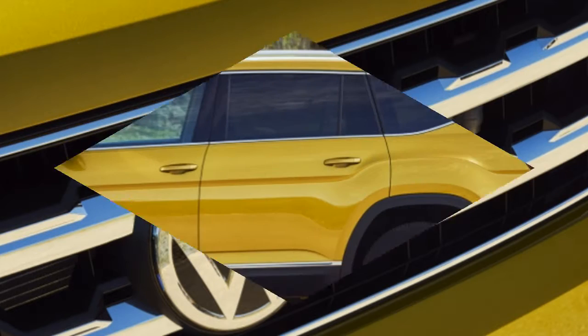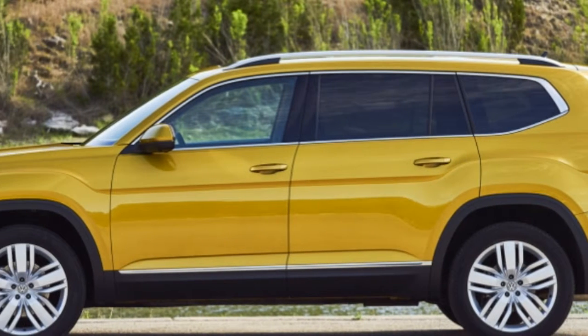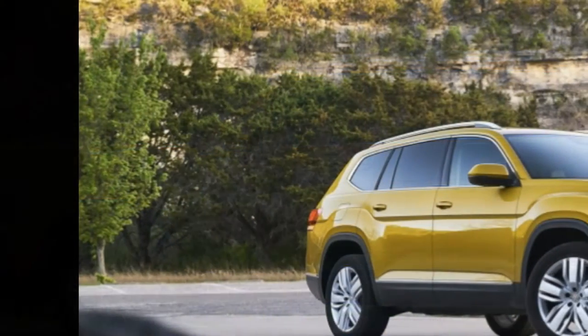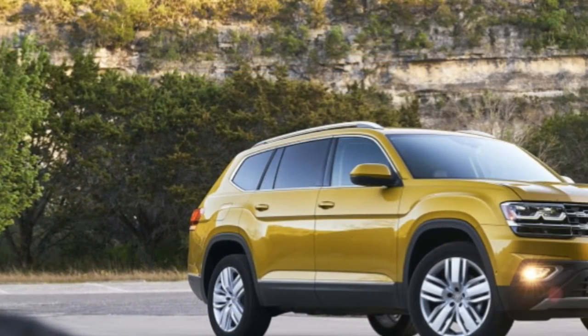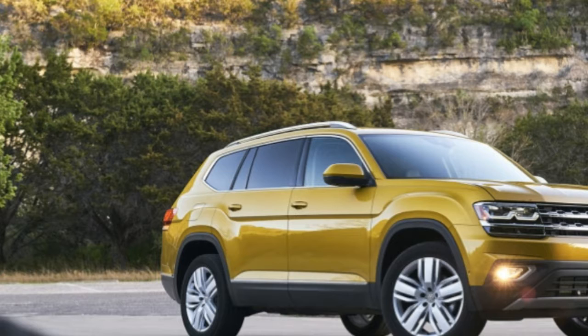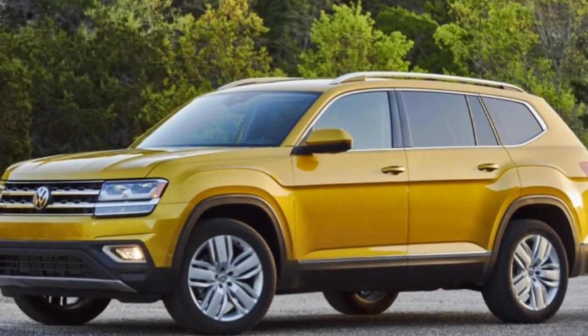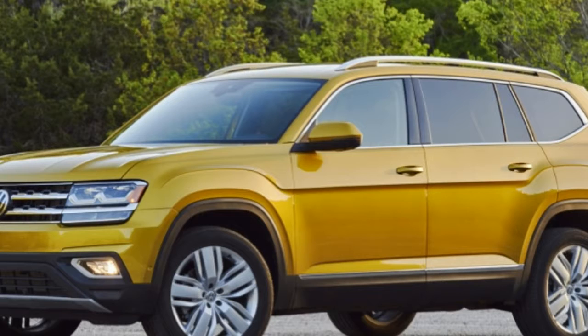This one has a 3.6-liter V6. It's not as quick-feeling as the Tiguan was. We have CarPlay on the radio, heated seats, and a Fender stereo system. Everything else seems pretty comparable to what we had in the Tiguan. So how does it compare? Obviously it's a lot bigger. The greenhouse I like better. It does cost $20,000 more, so that's a big deal — jumping from $30,000 to $50,000.